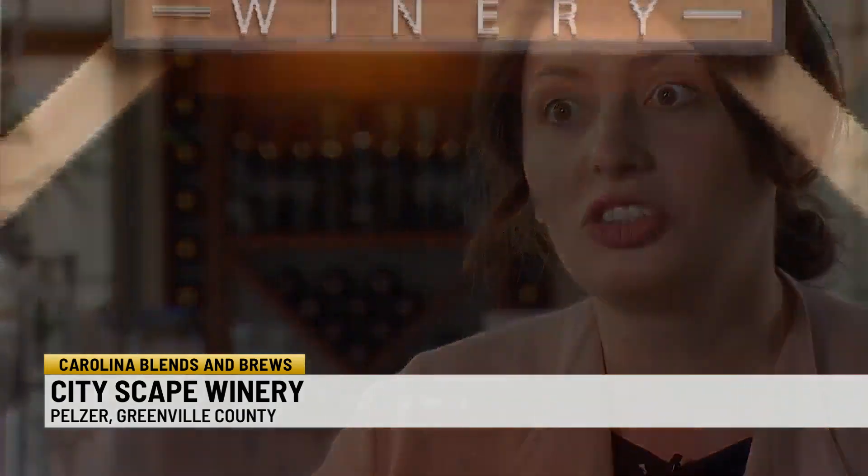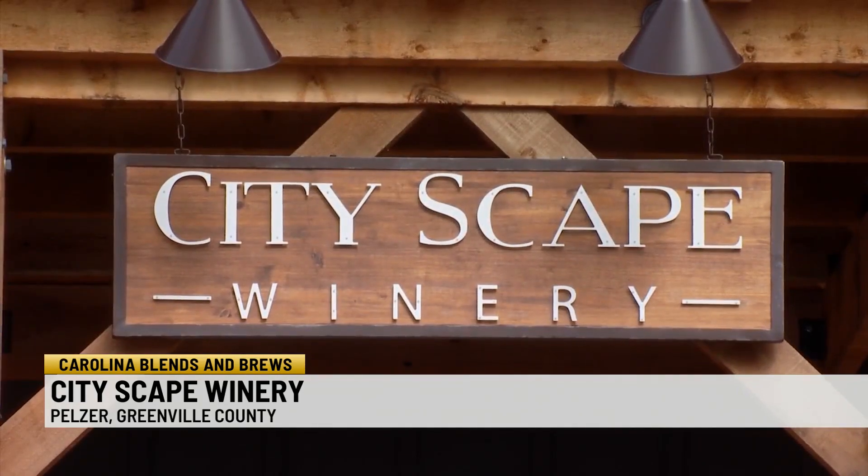We were bored one day and we were like, let's go make some wine. It was just a random thing and we did what every good millennial does — we looked at YouTube and found that we needed to get some supplies. So we found this place in the middle of nowhere. It was called Cityscape Winery.